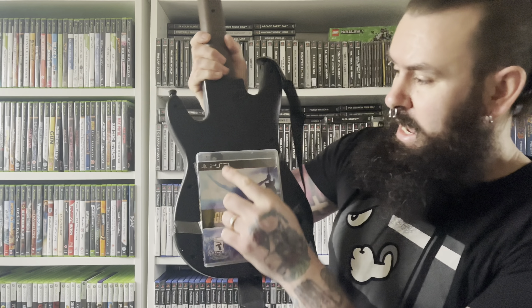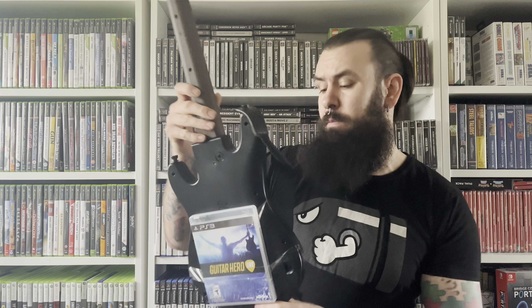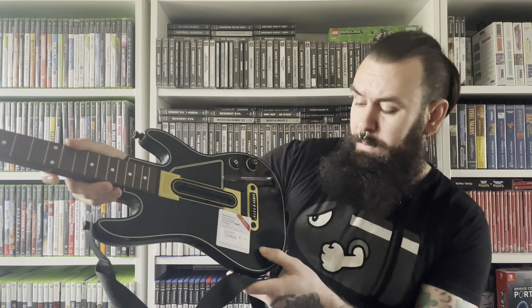If you go around a lot of charity shops and boot sales you're going to be seeing a lot of Guitar Hero stuff, especially at the moment a lot of Guitar Hero Live. I picked this one up from a local charity shop for just £6 — this is the PlayStation 3 version. A lot of people donate these guitars because they take up a lot of space, but there are a few things to be careful of. You want to make sure the strap is on the guitar and the buttons seem in good condition. But the main thing, especially for the PlayStation 3, is make sure you have this tiny adapter — the game will not work without it.